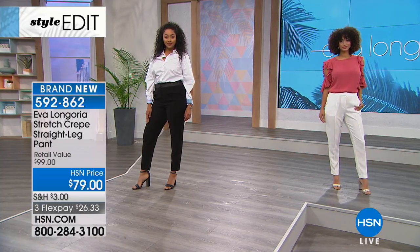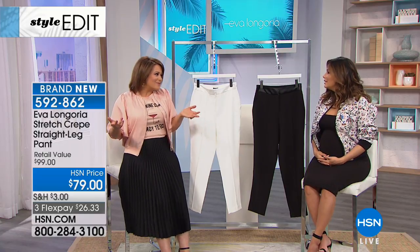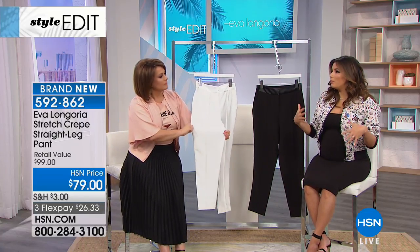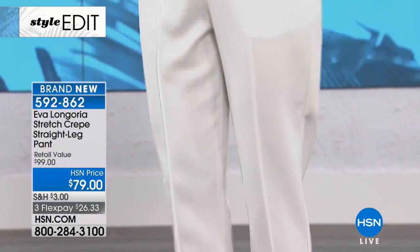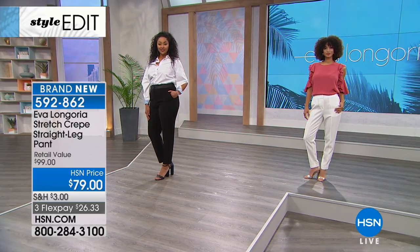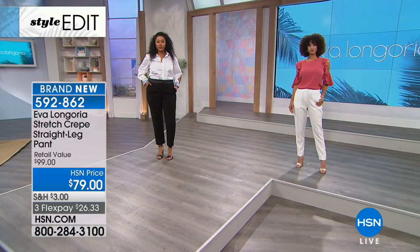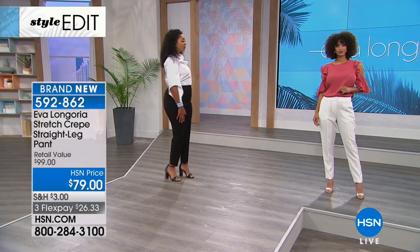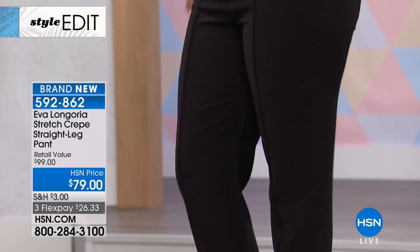Not every woman wants to wear white denim heading into spring and summer — this is a great alternative. It's a little more refined, a little more tailored. I love white year-round. A lot of the tops go with the white bottom, and you're seeing Kenya wearing the poplin top with this, giving it that tuxedo effect — borrowed from menswear but so chic and pretty for women. This is that straight leg that really streamlines, makes you look elongated. I love this pant.